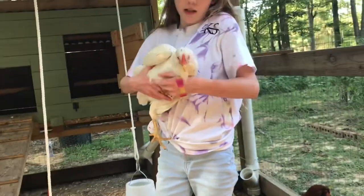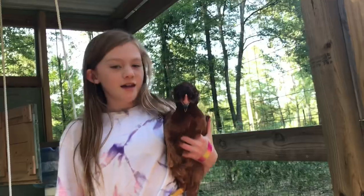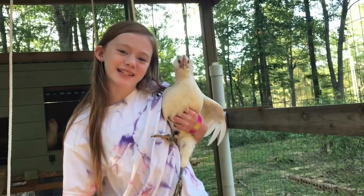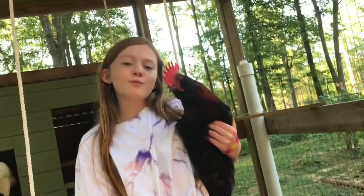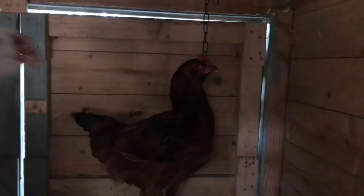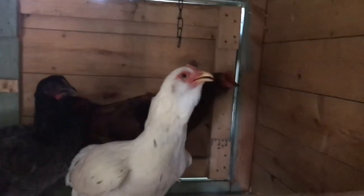This is Chickaletta, this is Lucy, this is Cinnamon, this is Mocha, Blizzard, this is Stormy, this is Cloudy, and this is our rooster Dan — he's a big one. This one is Pumpkin, and she — or he, we don't know if he's a rooster or a hen — but she's very shy so I couldn't really get her close.